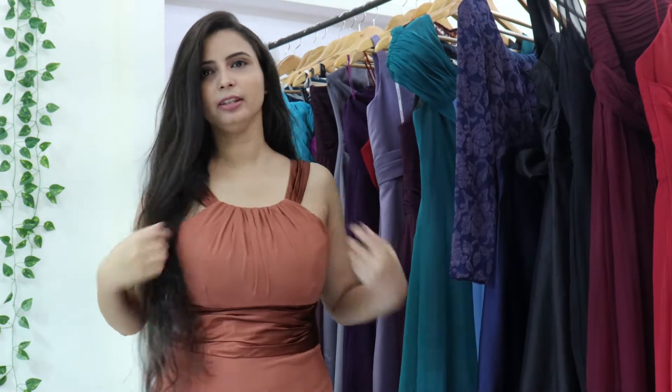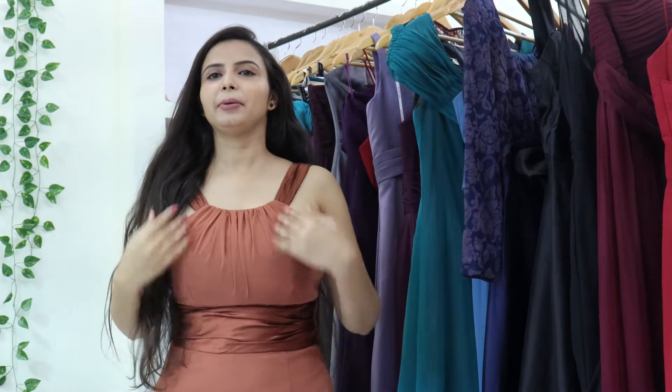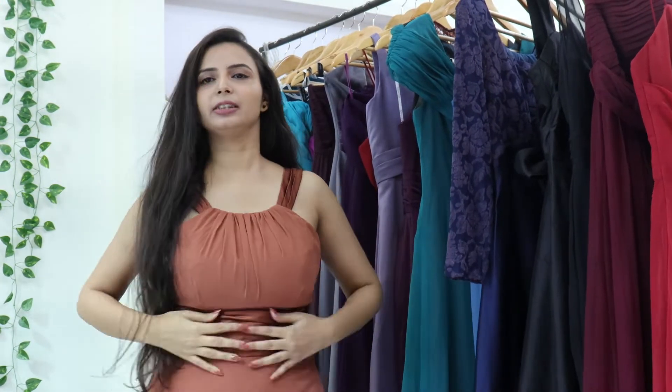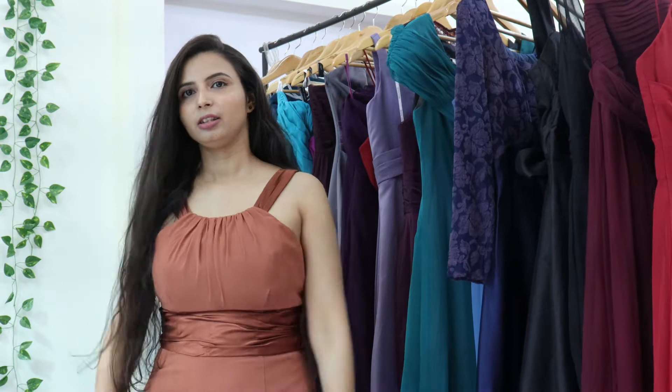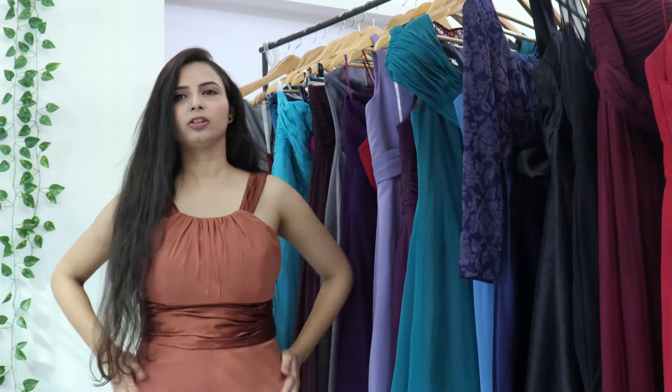The first gown is a brown gown. It has a very nice detail in the neck area and raised area. This is a georgette material. It is very comfortable to wear and very good.